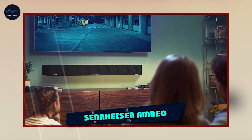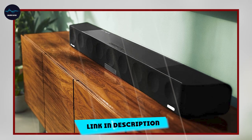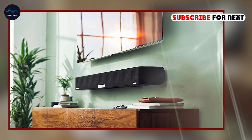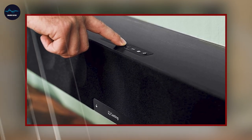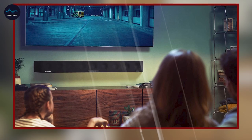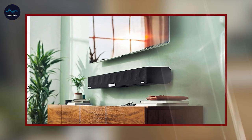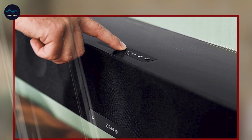Moving on to number 2, the Sennheiser Ambio Soundbar Max is a high-end soundbar designed to deliver immersive and realistic audio. It features 13 high-performance drivers that deliver powerful and detailed sound, and a powerful subwoofer for deep bass. The soundbar also has advanced audio technology such as Sennheiser's Ambio 3D sound, and supports object-based audio formats such as Dolby Atmos and DTS:X, which creates a truly immersive listening experience.